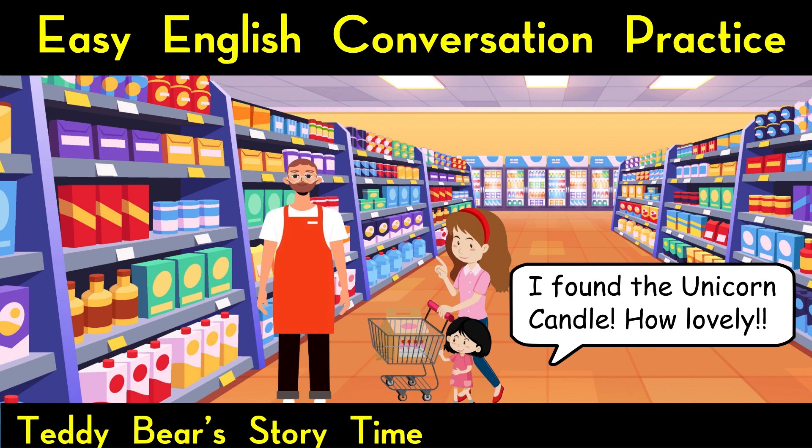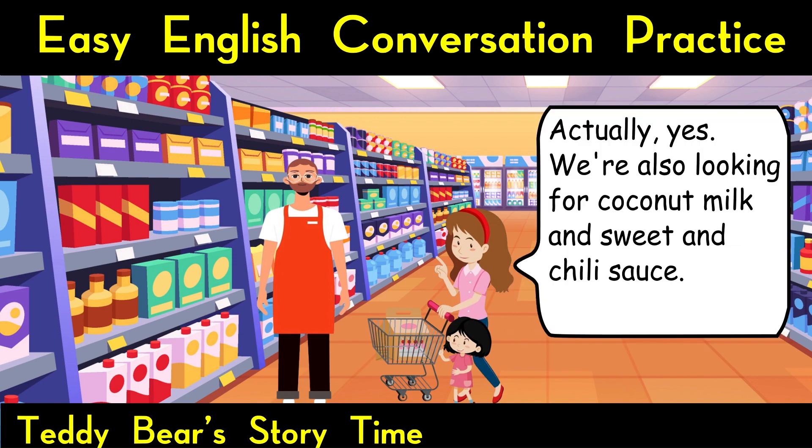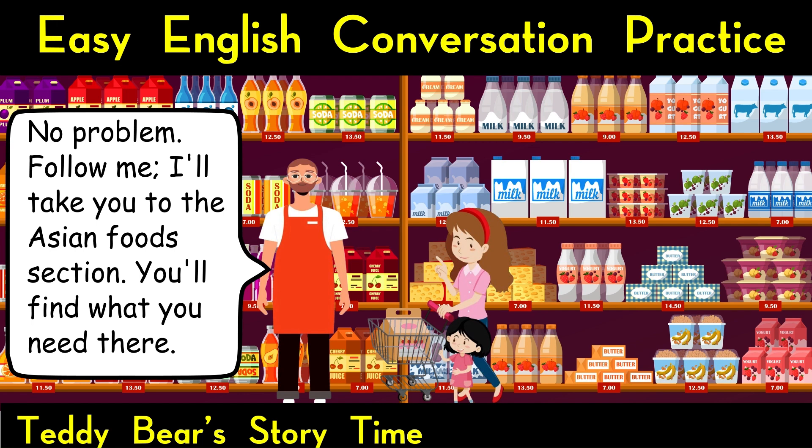How lovely. Actually, yes. We're also looking for coconut milk and sweet and chili sauce. No problem. Follow me, I'll take you to the Asian food section. You'll find what you need there.